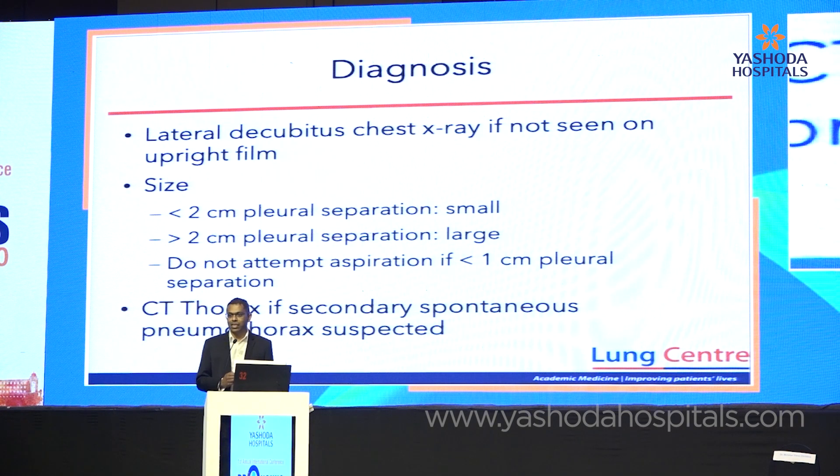When I look at the X-ray, the questions I ask are: is the diagnosis confirmed? If it is not confirmed on an upright film, my go-to procedure is usually a lateral decubitus film — you can use ultrasound, but I find lateral decubitus much better than expiry films. The next question is: can I safely put a needle into the space? That's why I'm most interested in the separation between the parietal and visceral pleura. If there's any suspicion of secondary spontaneous pneumothorax, then a CT is indicated.